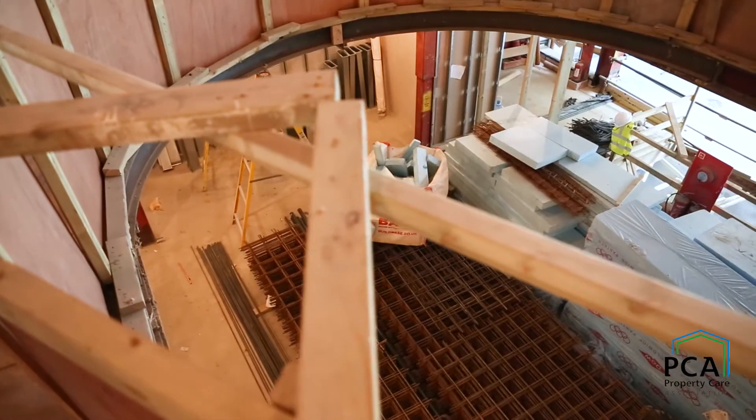Future ventilation of the basement needs to be looked at. For example, if you're doing something like a garage which may eventually become a bedroom, has provision been put in to accommodate that? It's not always necessary, but it should be discussed at the design stage.